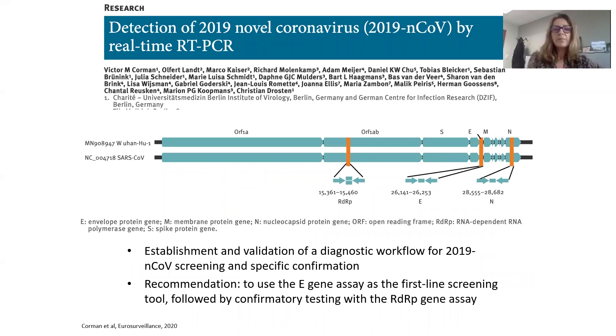Very rapidly, a German team from Berlin, Hôpital La Charité, developed real-time RT-PCR to detect this novel coronavirus. They established and validated a diagnostic workflow for virus screening and specific confirmation. They developed several primers and probes to amplify different regions: the N-gene, the E-gene, and the polymerase region. The recommendation was to use the E-gene assay as a first-line screening tool, followed by confirmatory testing with the polymerase gene assay.